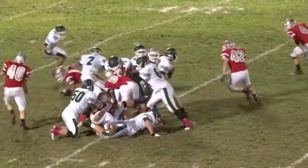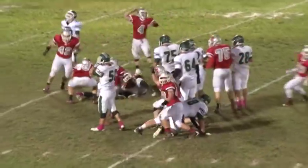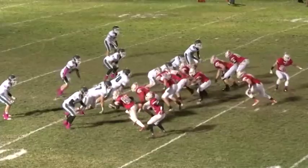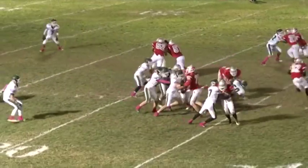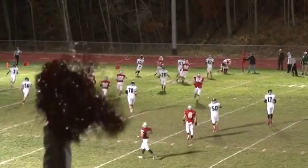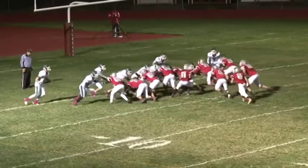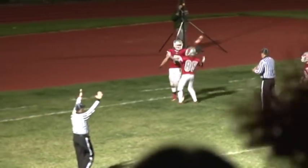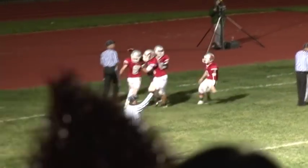High Point gets the ball back on a fumble recovery — it's Kyle Dyer and High Point has the ball first and 10 at the Montville 41. On 3rd and 11, it's Mike Derring getting the corner on the countersweep for 12 yards and a first down at the Montville 21 to keep the drive alive. The Wildcats cap the drive — it's George Clagg again, going in untouched for the 2-yard score and High Point has a 24-14 lead at the half.